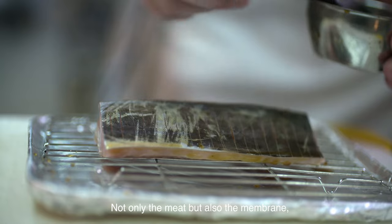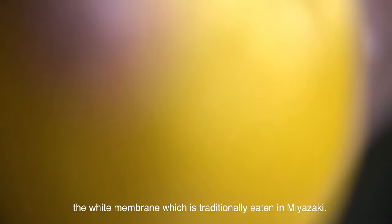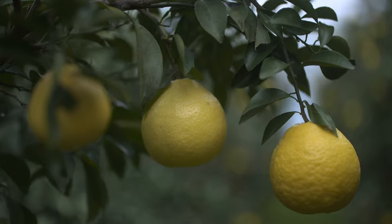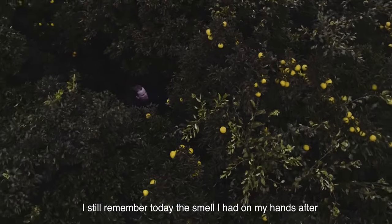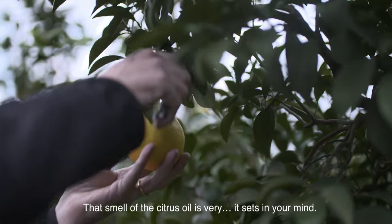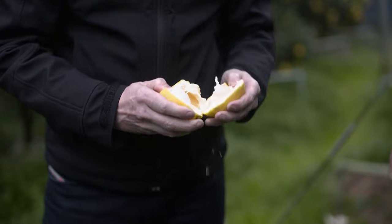Not only the meat, but also the membrane — the white membrane of the citrus — which is eaten traditionally in Miyazaki. I still remember today the smell I had on my hands after touching the Higanatsu that had been untreated. That smell of the citrus oil is very, it sort of sets in your mind.